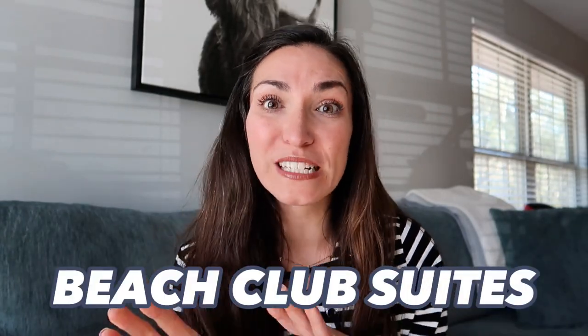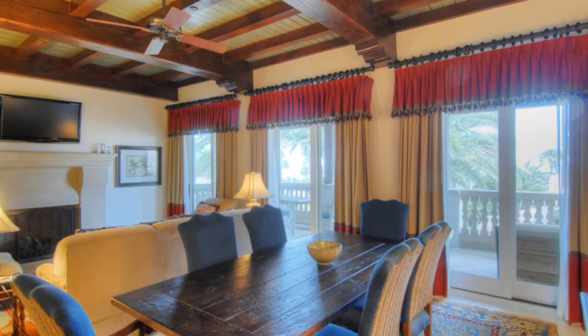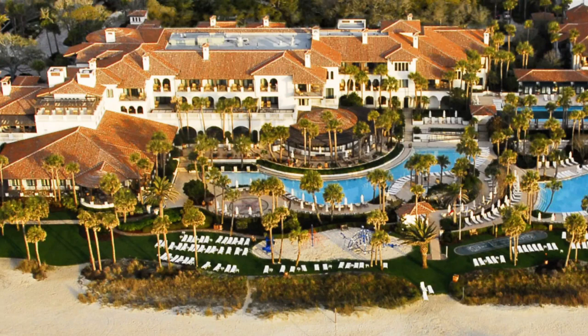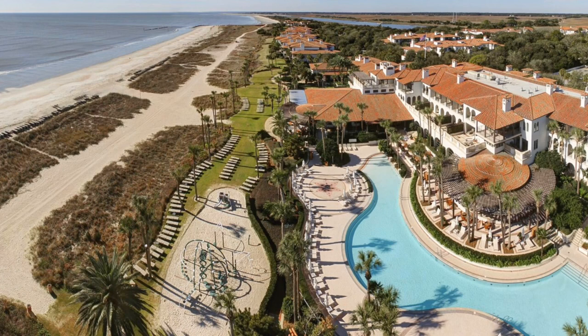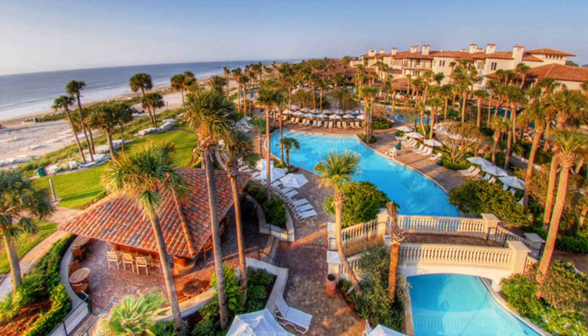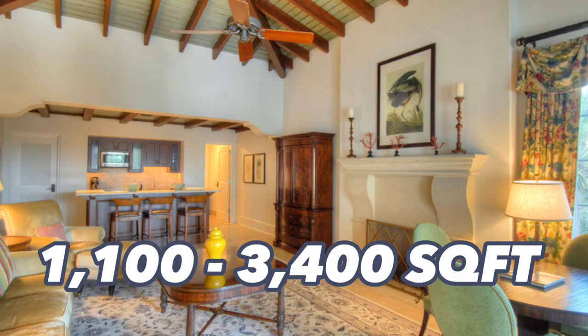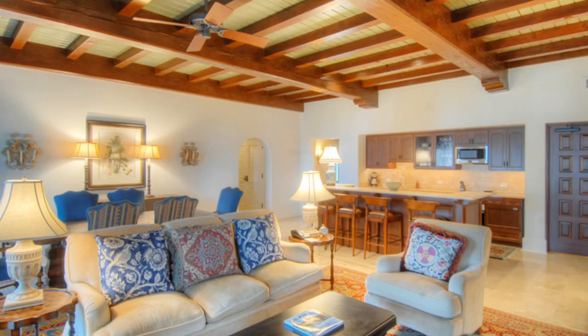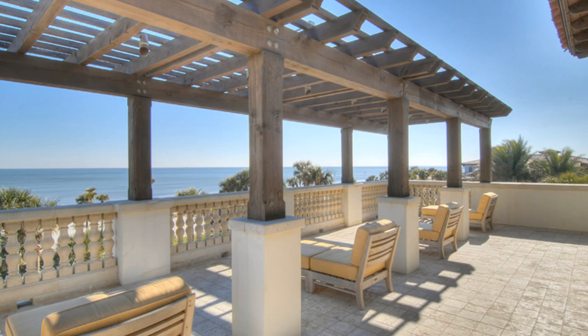Up next are the Beach Club Suites. If you are looking for fully furnished, turnkey units — maybe you want to vacation here for the winter months and then rent it out — the Beach Club Suites is where you need to look. You'll be centrally located near shopping and dining on Sea Island, and you get hotel room service and maid service. Units range from about 1,100 square feet up to 3,400 square feet, and they are ocean-facing.